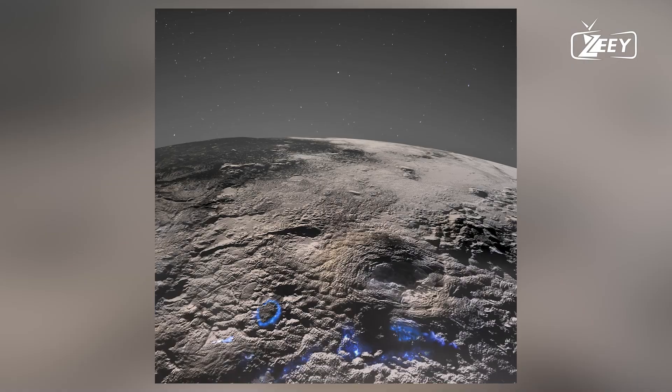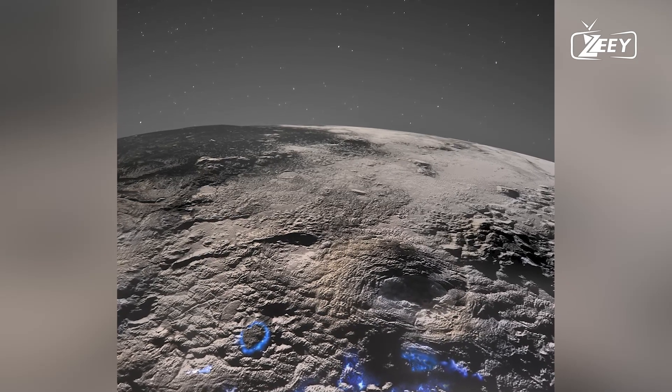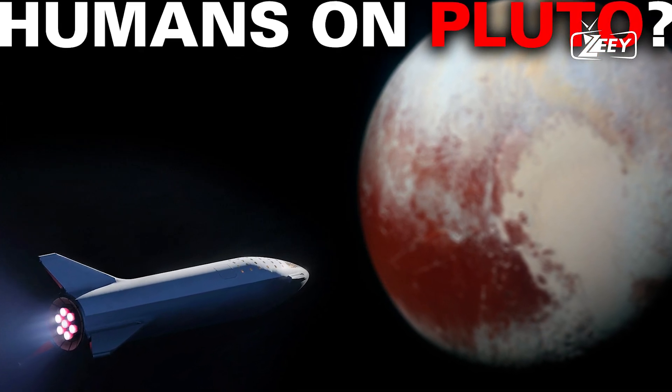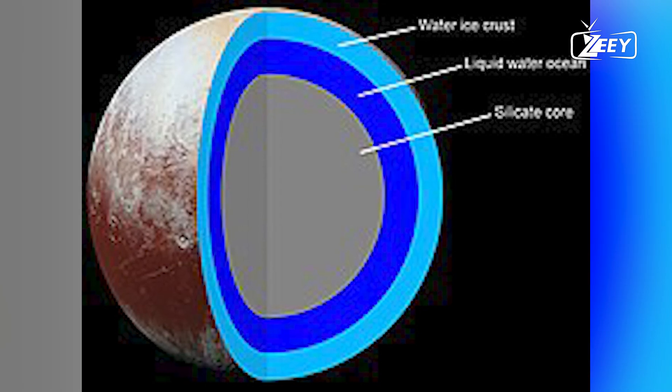Then, in 2015, after a nine-year, five-month journey, NASA's New Horizons spacecraft arrived and discovered a far more dynamic world than anyone had anticipated.